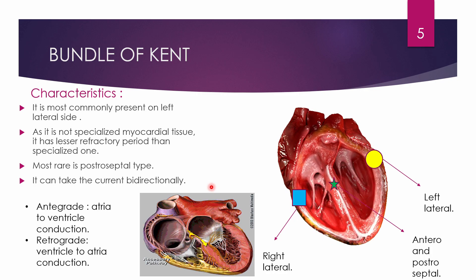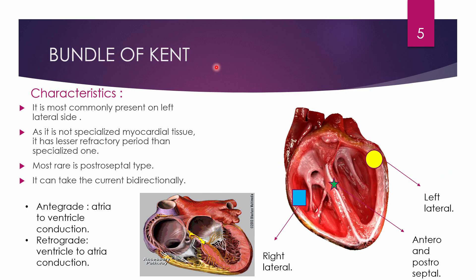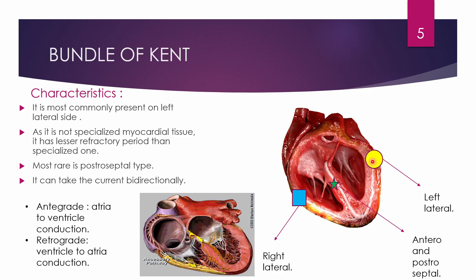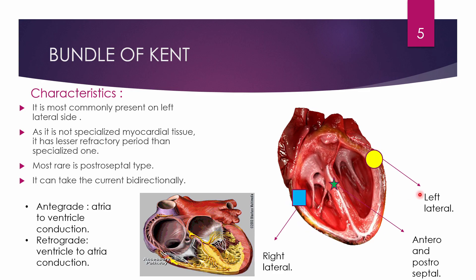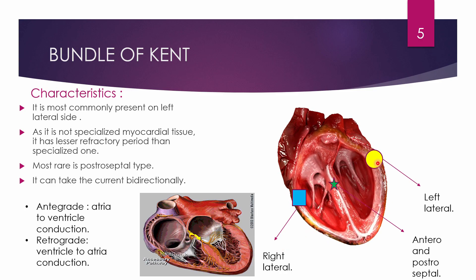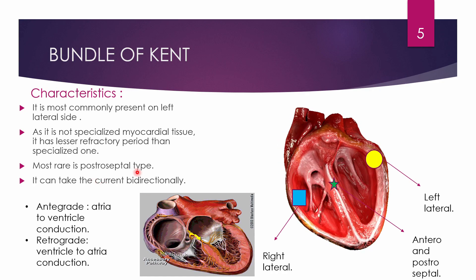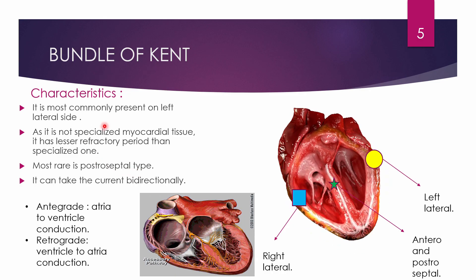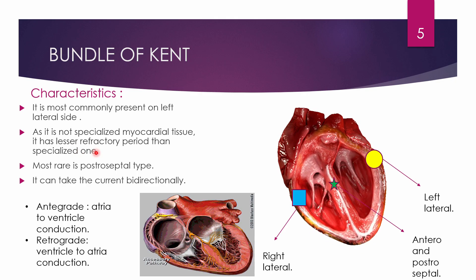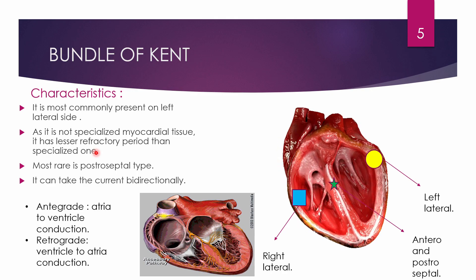The bundle of Kent is most commonly present on the left lateral side, as shown in yellow in this picture. There are four positions: left lateral, anteroseptal, posteroseptal, and right lateral. The left lateral position is most common, followed by right lateral; posteroseptal is very rare. The bundle of Kent is not specialized myocardial tissue but behaves like it, and it has a lesser refractory period than specialized conduction tissue.